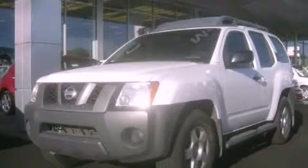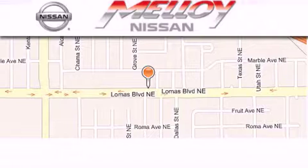Stop by today and test drive this automobile for yourself. Malloy Nissan is located at 7707 Lomas Boulevard in Albuquerque.